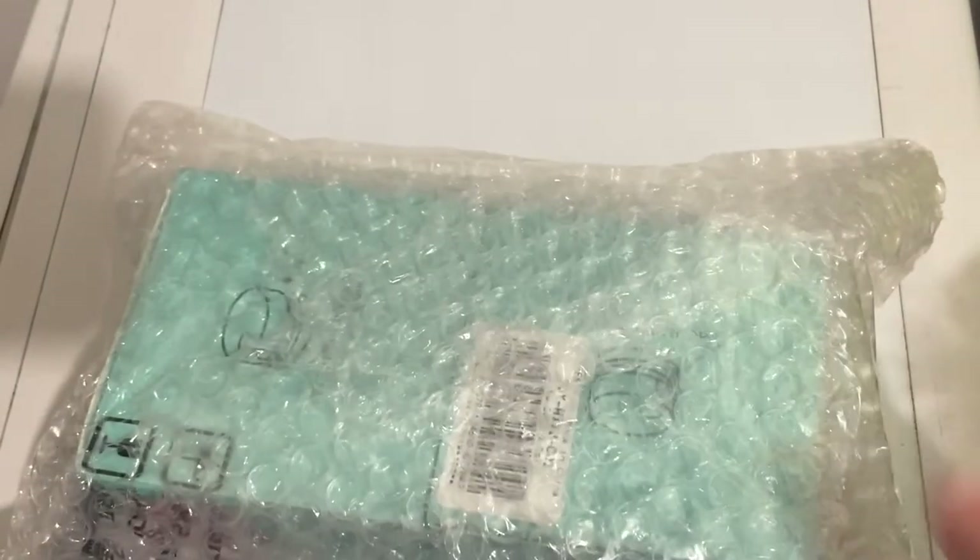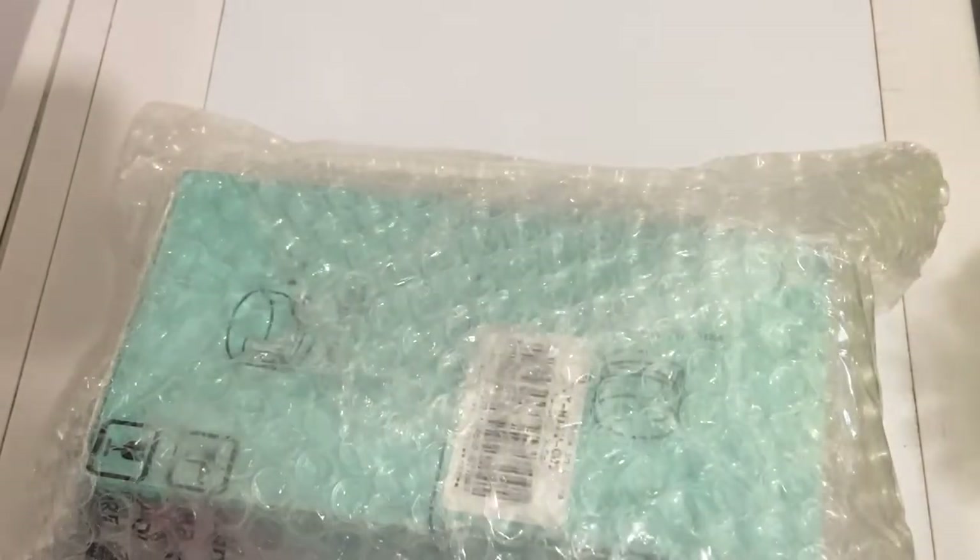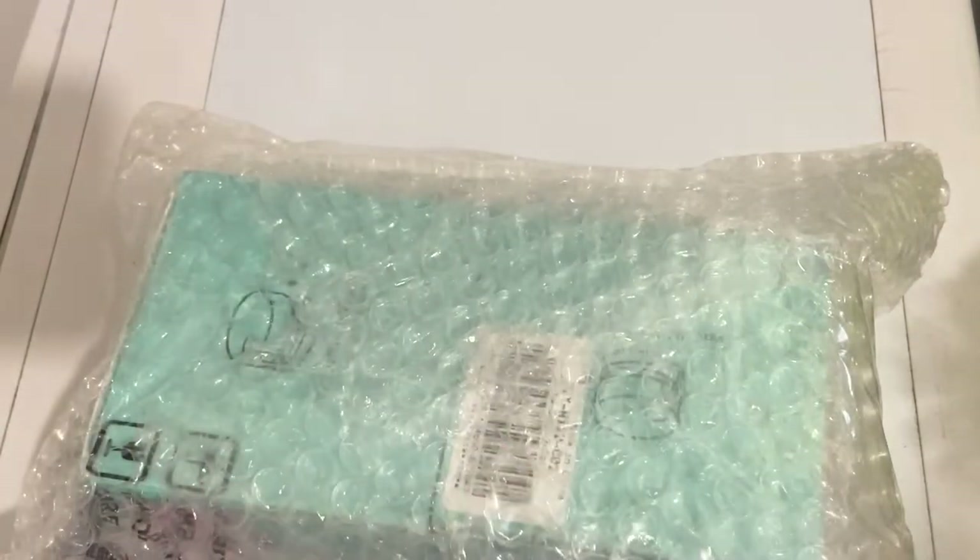Si vous aimez les activités manuelles, je pense que vous allez trouver votre bonheur, c'est sûr. Alors, c'est enveloppé dans un papier bulle. J'ai oublié mes ciseaux, une petite minute.